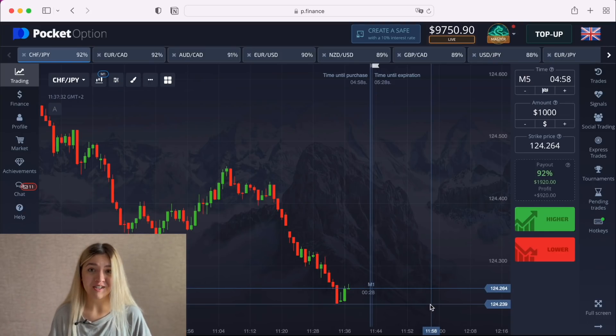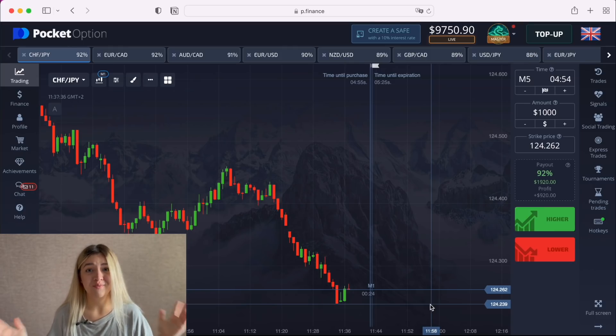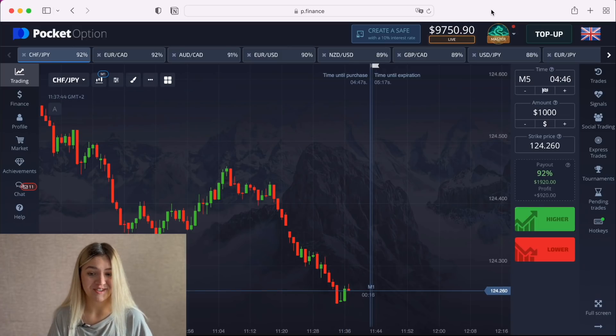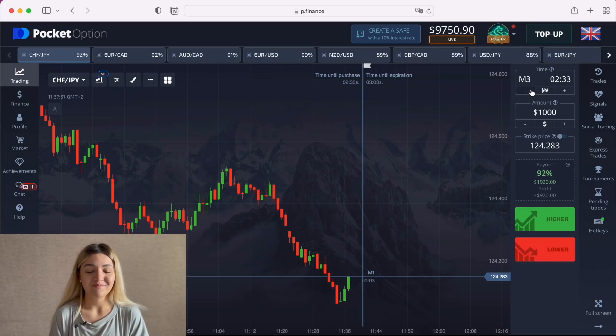Guys, sorry for my voice because I got sick a little bit, but anyway, I want to make new videos and new content for you, so don't pay attention to my voice. I already chose the currency pairs, and today I'm going to trade by technical analysis, so let's start. I will make a trade and explain why I've made it.